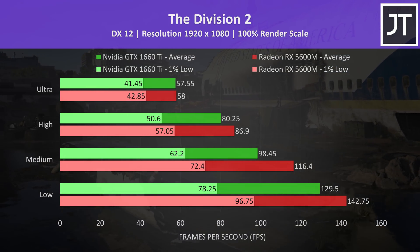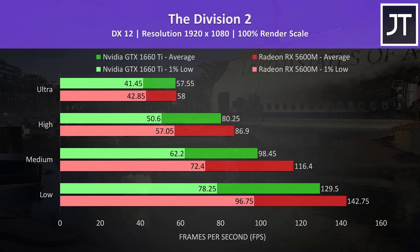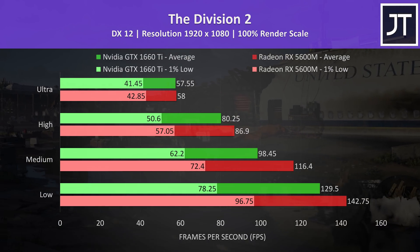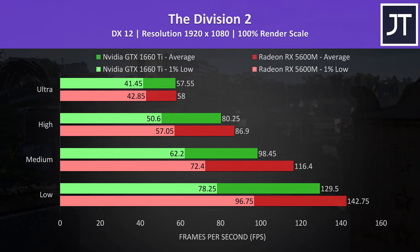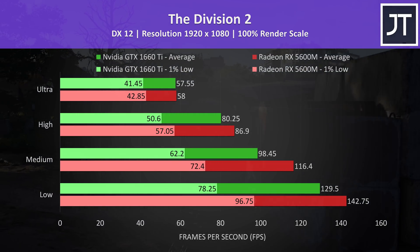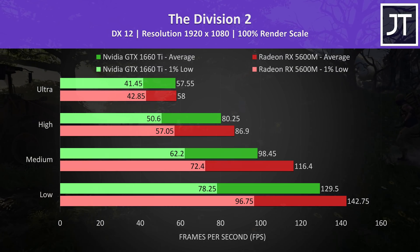The Division 2 was tested with the built-in benchmark. The 5600M was ahead in all instances this time around. At ultra settings it's basically performing equivalently to the 1660 Ti for all practical intents and purposes, however the 5600M had a larger 10% lead at low settings.